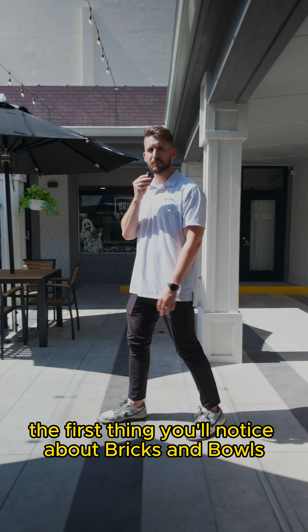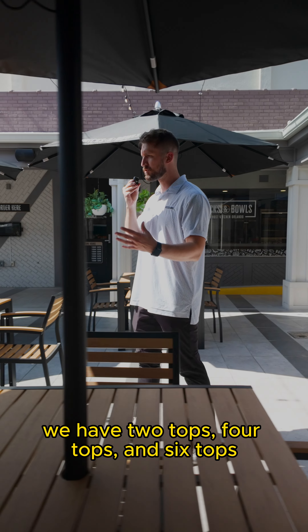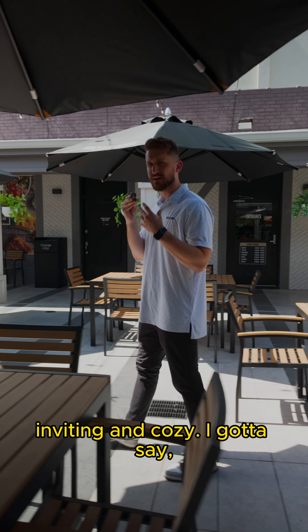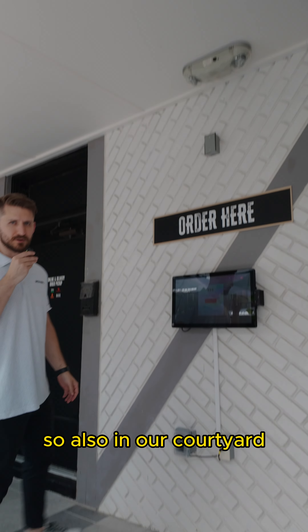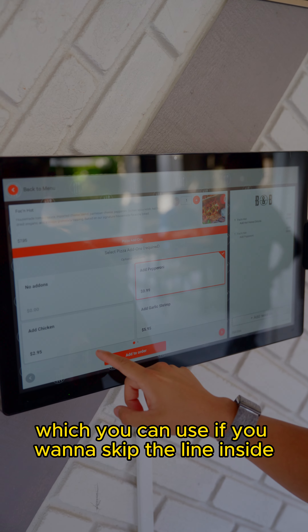The first thing you'll notice about Bricks and Bowls Park Ave is our luscious 1600 square foot courtyard. We have two tops, four tops, and six tops. We tried to create a space that was both private, inviting, and cozy — I gotta say I think we did a pretty good job. Also in our courtyard you'll find our self-order kiosk, which you can use if you want to skip the line inside.